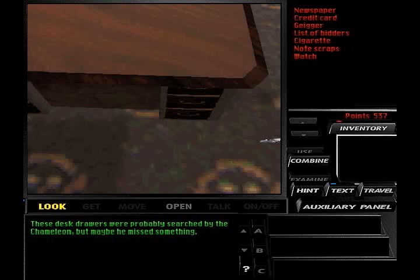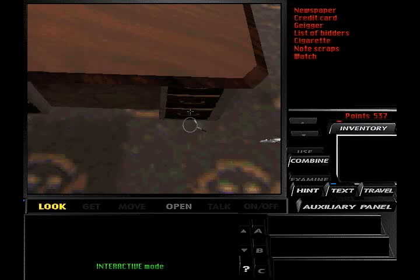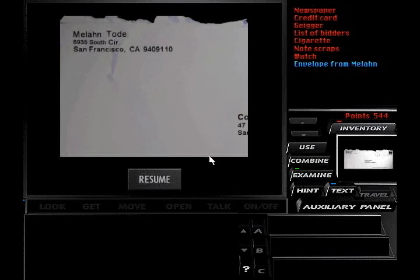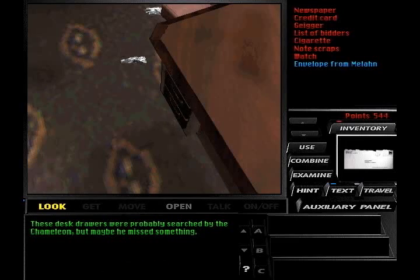He has some drawers in his desk — let's open some. These desk drawers were probably searched by the chameleon. Looks like these drawers have been picked clean. My PI instincts and keen sense of smell tell me that this envelope was sent by a woman. Melon Toad, 6935 South Circle, San Francisco, California. So we have an address of the probable girlfriend.